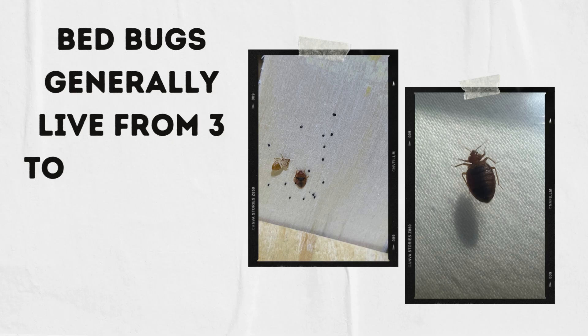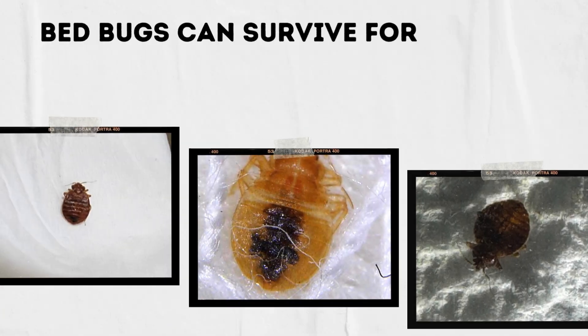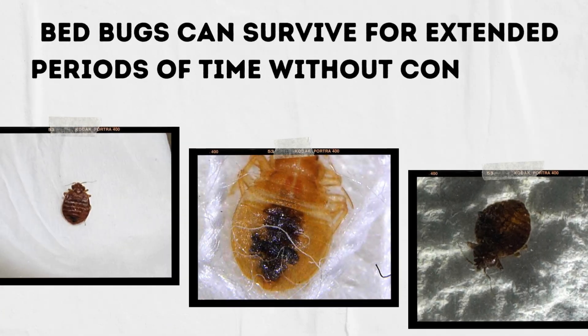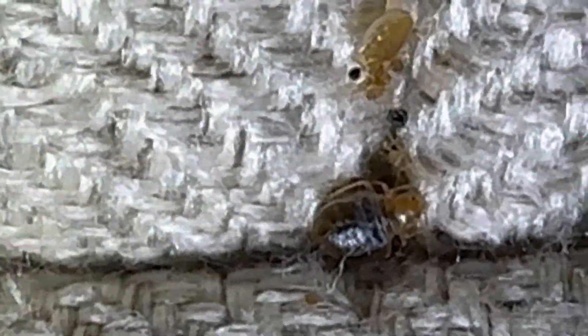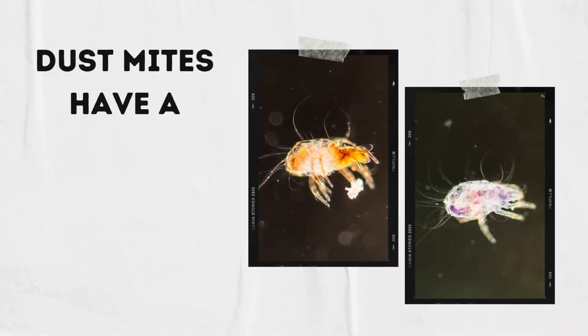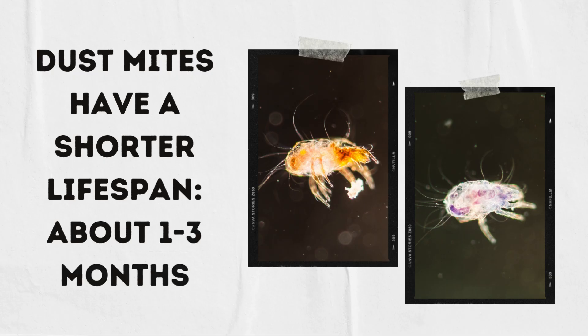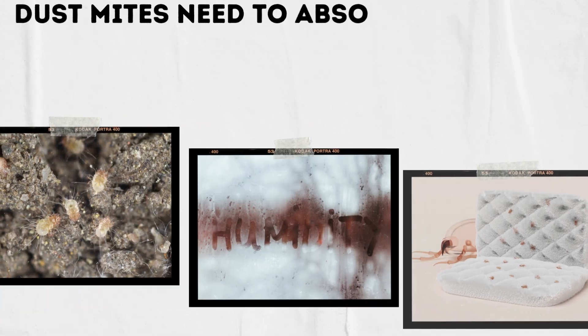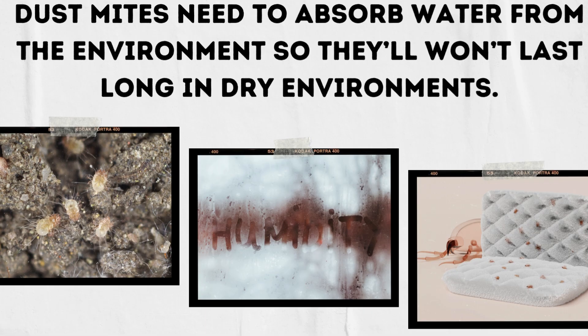How long does each of these critters live? Bed bugs generally live for three to eight months, however they've been known to last for up to a year. Bed bugs can survive for extended periods of time without consuming blood by conserving their energy and staying very still. Dust mites have a much shorter lifespan — they'll live for about one to three months, but they can survive for much longer if the air is humid. Dust mites absolutely need to absorb water from the environment, so they won't last long in dry environments.